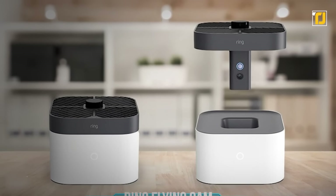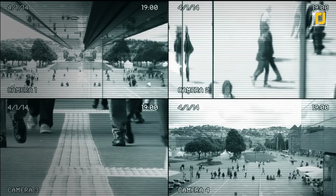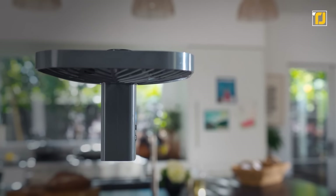Number 5: Ring Flying Cam. It's almost impossible to set up the perfect home security camera, simply because there will always be blind spots. Ring has been a market leader in home security cameras for over a decade, and their newest camera might just be their best yet.